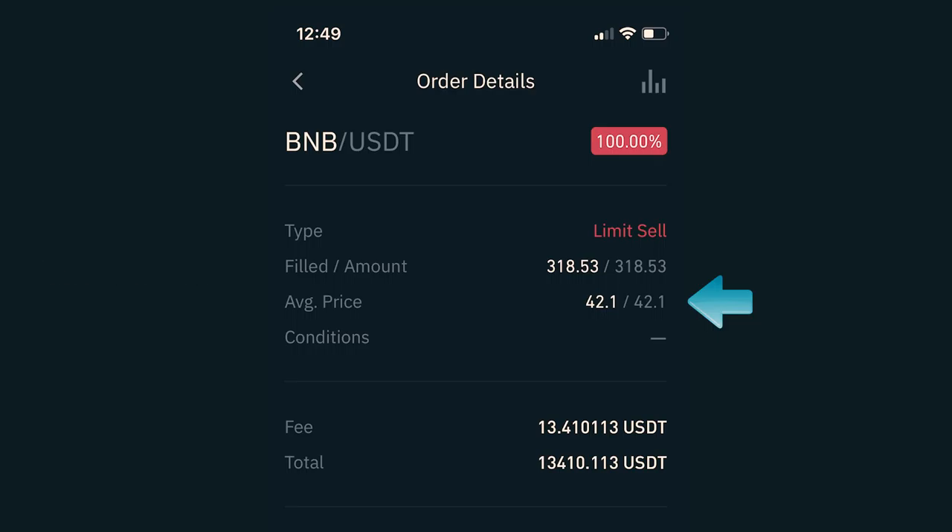I also got charged a fee of $13.41, which brought my total to $13,410.11. This particular trade took an hour and 18 minutes from entering to exiting the market and generated $174, which in my opinion is not bad for just buying and selling immediately. That took me five minutes, and then I just had to wait for the price to hit. But let's move on to the next trade.